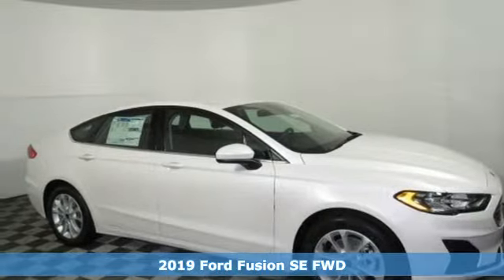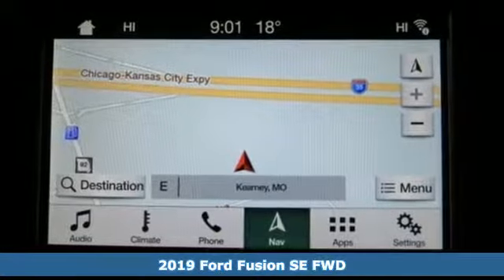Here's a new 2019 Ford Fusion. Ford is America's best-selling vehicle brand.